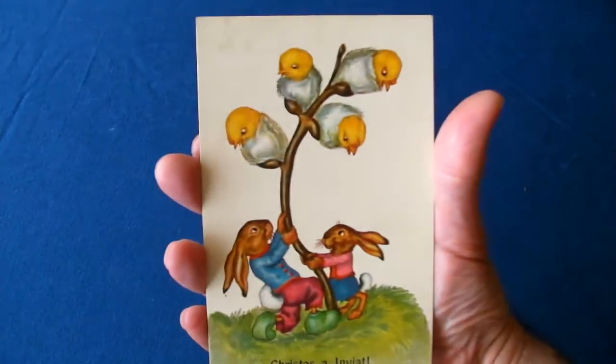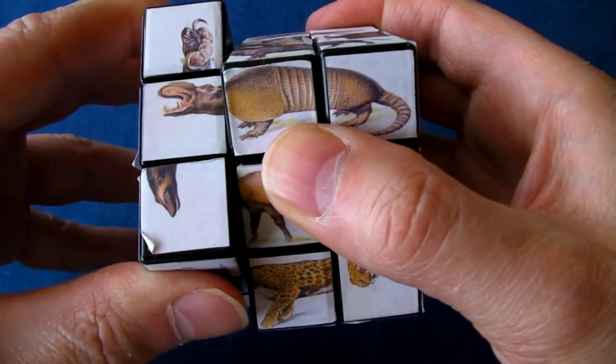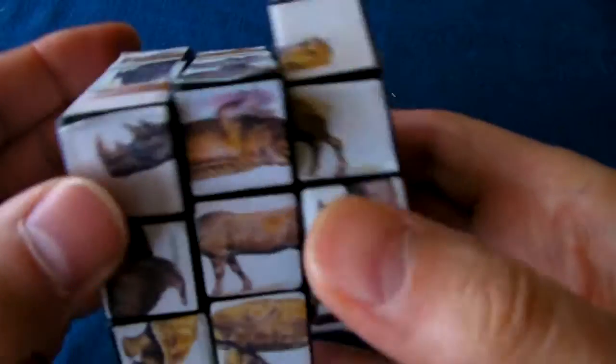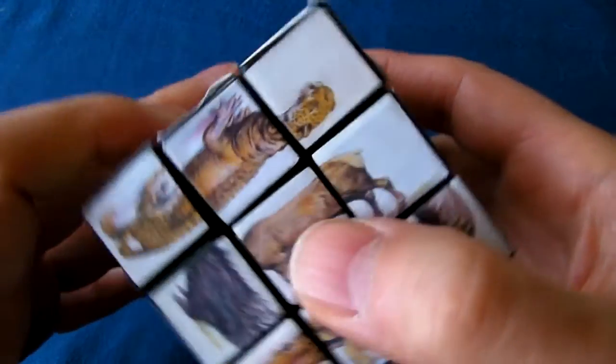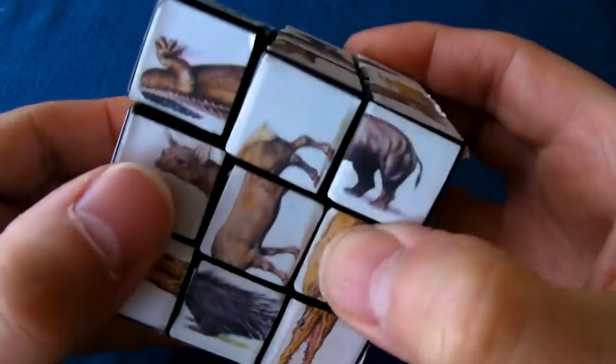The real biological world isn't anything like that. It's super efficient in making use of and recycling everything. With this modified Rubik's Cube the idea is not to come up with one final solution but to explore every avenue, because everyone is a winner.